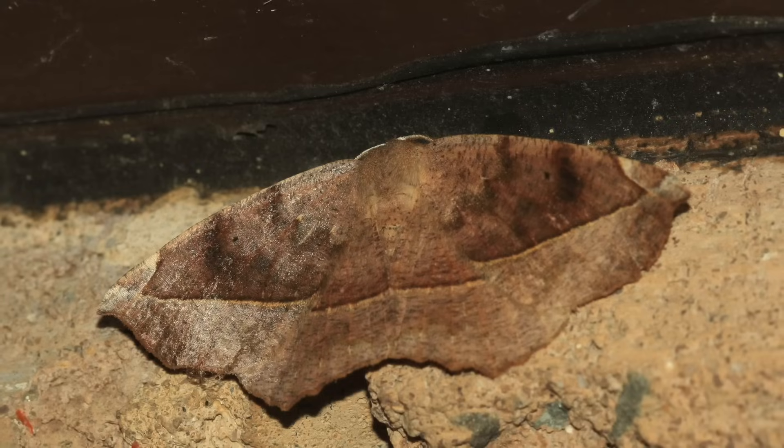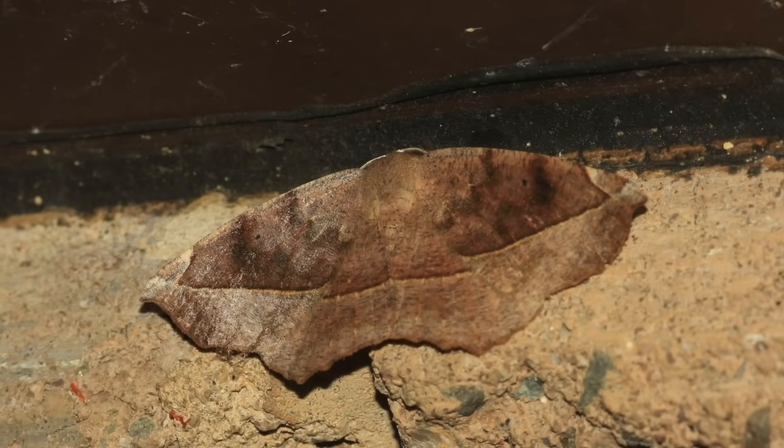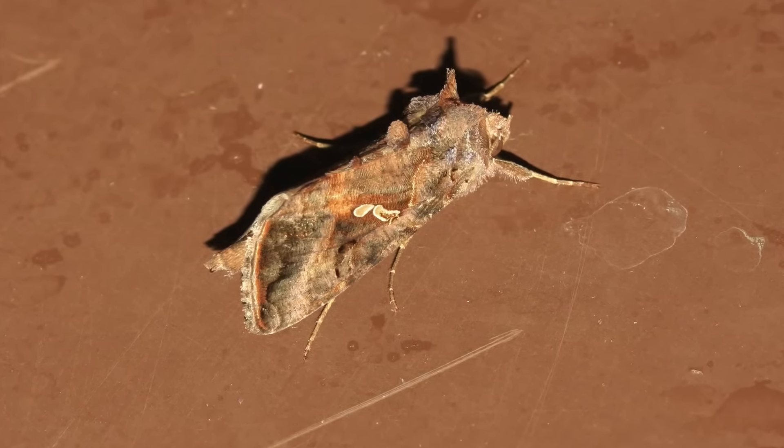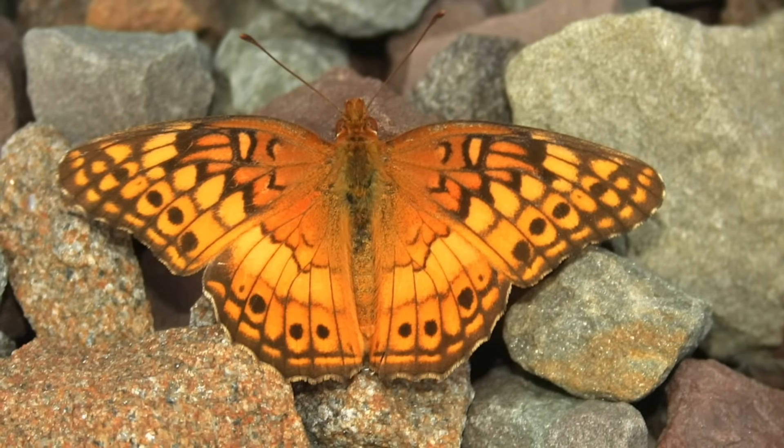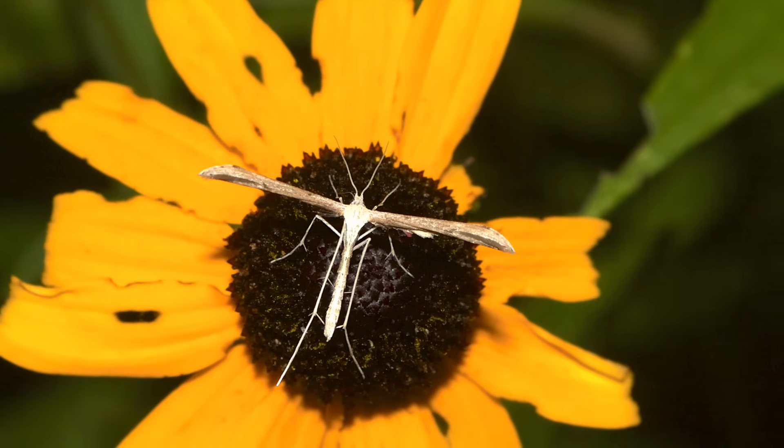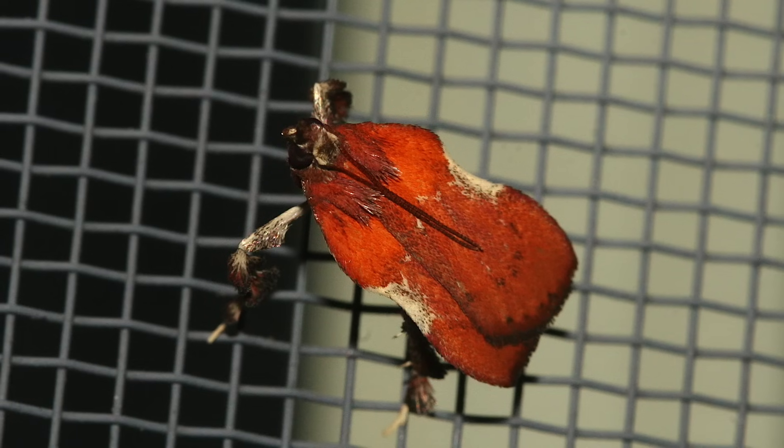And one more characteristic I just have to mention. Some moths sport some very unusual shapes. Butterflies have the standard butterfly shape — you know, it varies a little bit. Some moths can look really unique.